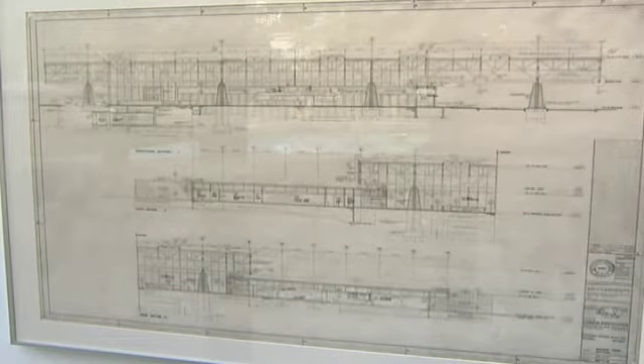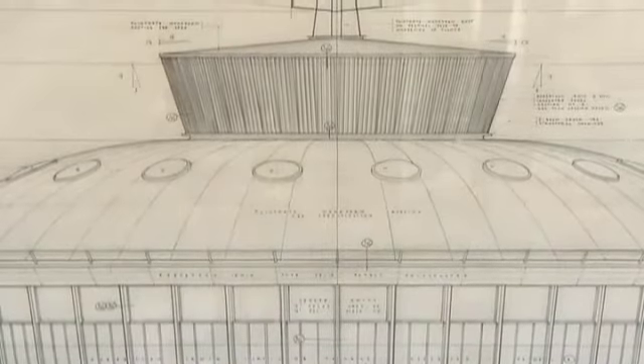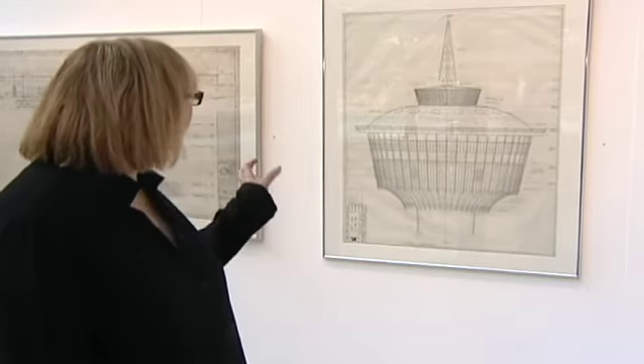One of these structures can be seen shaping the Calgary skyline at any given time — it's one that most of us have even visited or been inside of: the Calgary Tower. That is the original. So if you look at it, it's not quite built like that, so that would have been a really original concept. But it is pretty exciting.